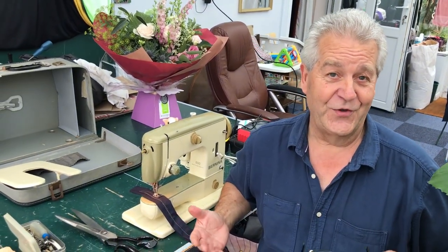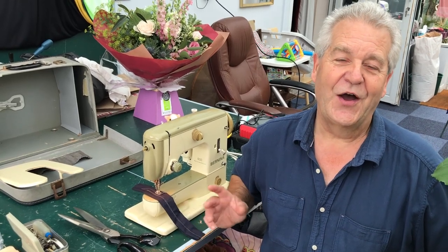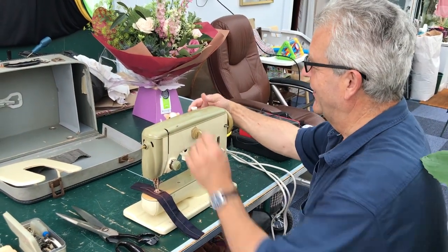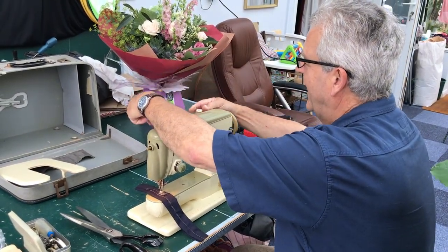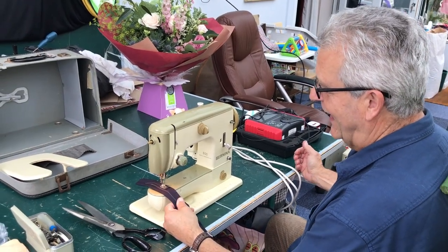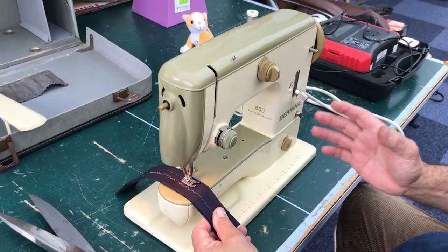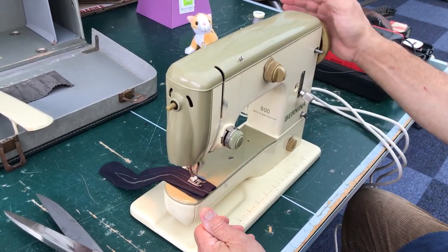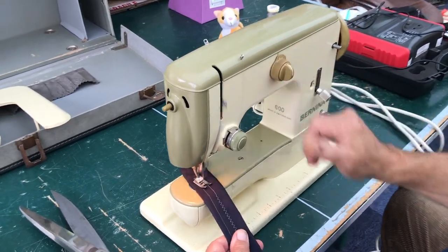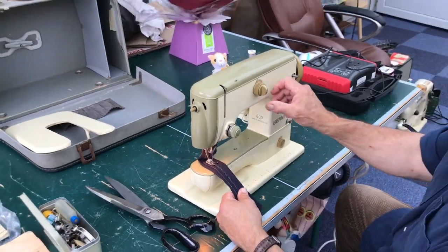I have thrown hundreds, maybe thousands of new machines away. I've never thrown a Bernina away — because they just go and go and go. What you're looking at here is like a retro classic car. You've got absolute perfect control. It's a small machine with a big heart. It will do thick work, it will do thin work. It's so basic — zigzag if you want, forward and reverse. It's so simple, it's unbelievable.